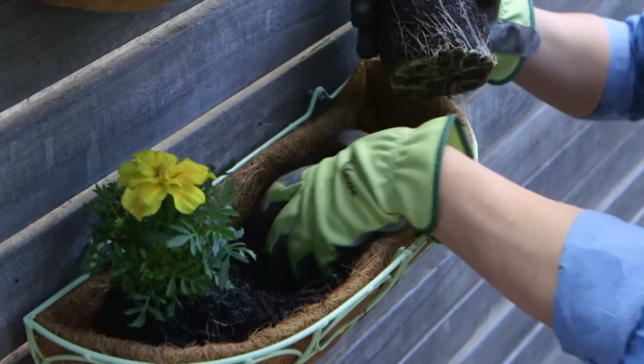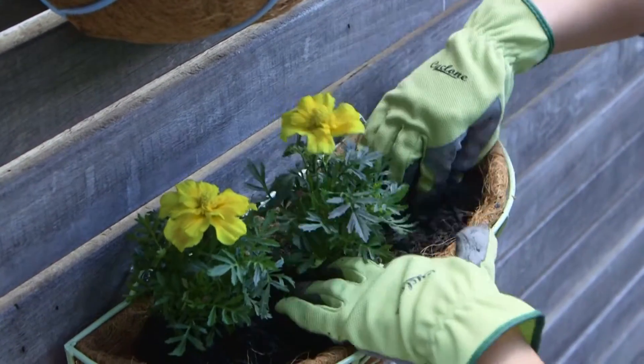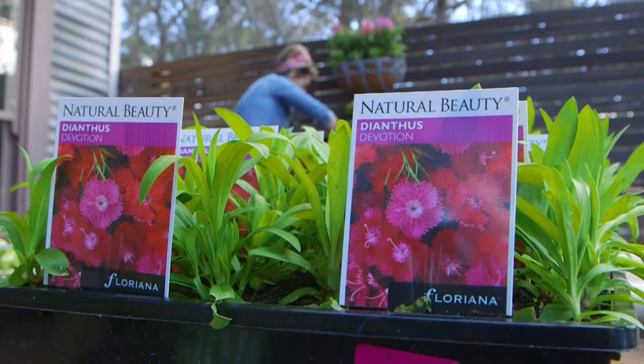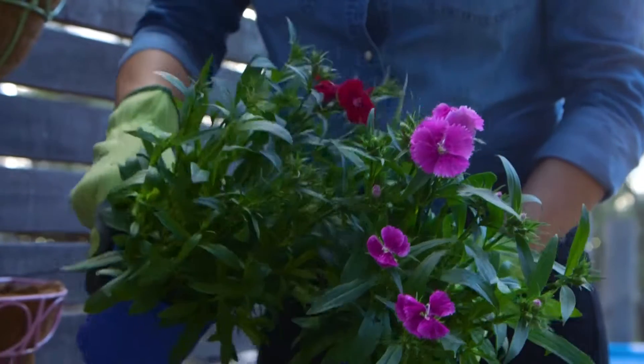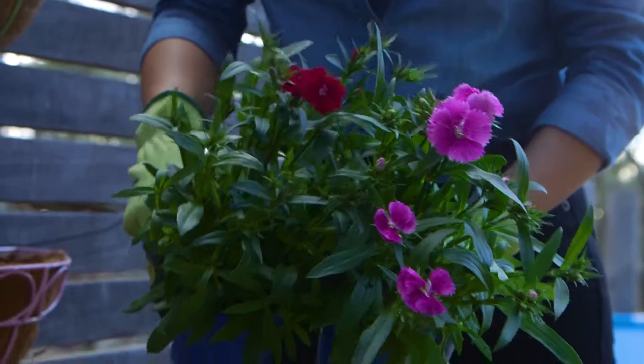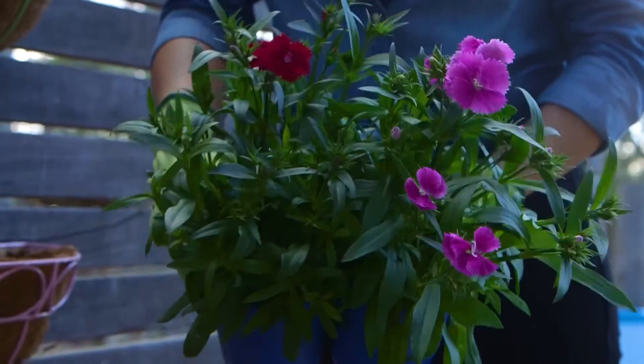And fill the mint green planter with lively French marigolds in citrusy yellow shades. Set the pale pink basket alight with Dianthus Devotion — you'll fall head over heels in love with these dainty flowers, which come in an exotic mix of crimson, violet and red shades.